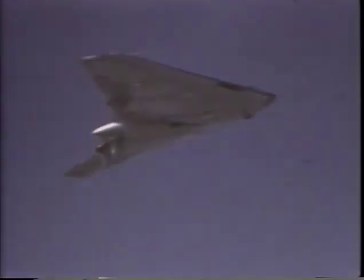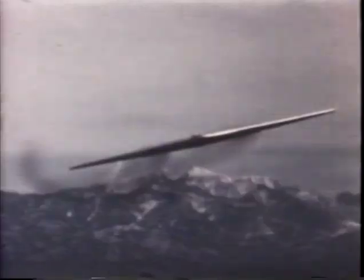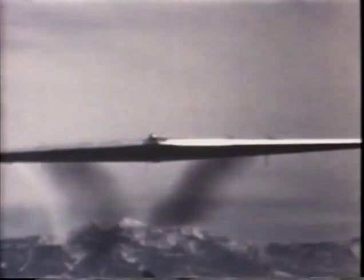Late in 1947, the YB-49 set a record for jet aircraft endurance and distance by flying more than 3,450 miles for nine and a half hours without refueling. Northrop even considered using the flying wing design to create a passenger and cargo carrier. The dorsal tip of the plane provides an excellent vantage point to see the world go by.